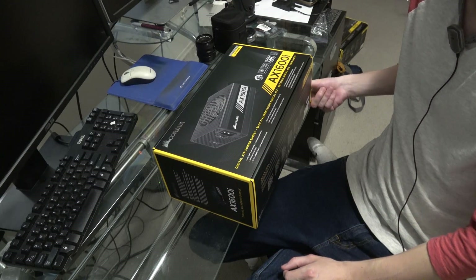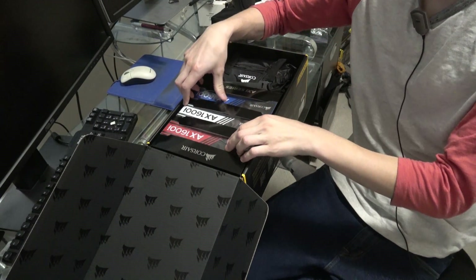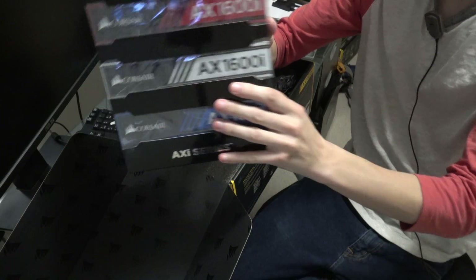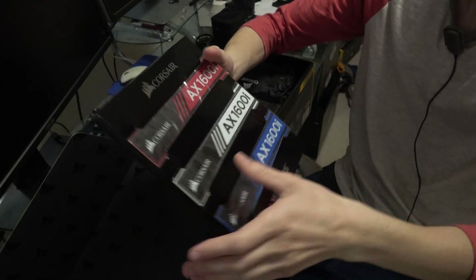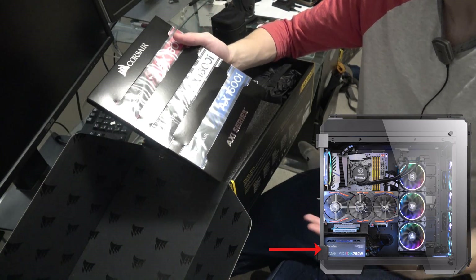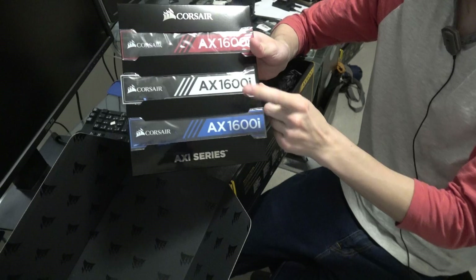All right, let's do this. So the first thing that catches my attention are the different color labels you can put on the power supply itself — blue, white, or red. So if your power supply is visible in your case — unfortunately it's not for mine, but I know there are many glass cases out there that do have it shown apparent. These can be held on with magnetic strips onto the side of the power supply.